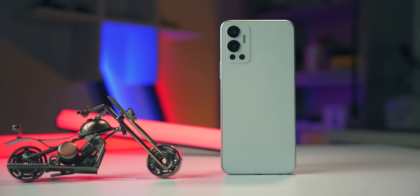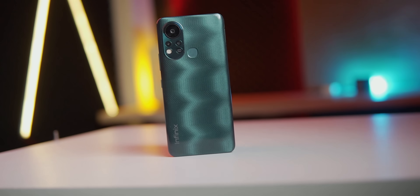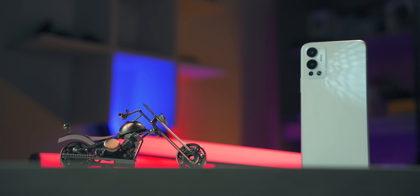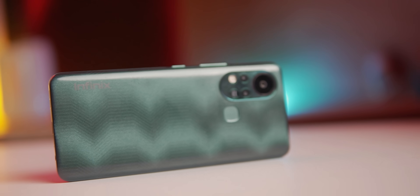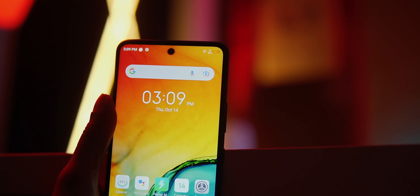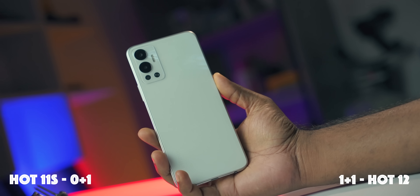The Hot 12 has a square boxy shape with a rear panel design. The Hot 11S has a rear panel with a physical fingerprint scanner, while the Hot 12 has a side-mounted fingerprint scanner. The designer looks like Infinix Hot 12. The build quality of the Infinix Hot 11S is the T2X1, and the designer looks like Hot 12.